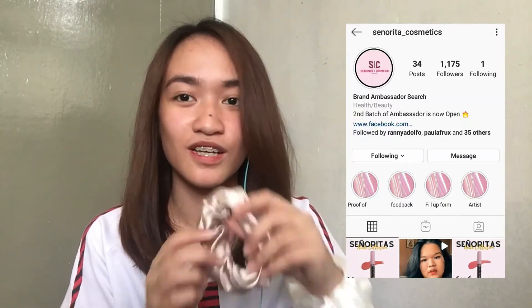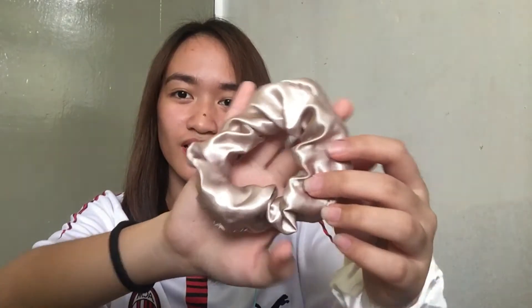Another one — this is the scrunchie that I got from Senorita Cosmetics. Dalawa siya. Ito yung kulay nung isa, which is parang medyo brownish or cream, and this is the white one. Matagal na sa akin dumating ito and hindi ko pa siya napicturan or anything. Ginamit ko na lang siya ngayon kasi ang cute na tignan.